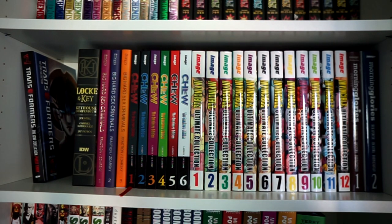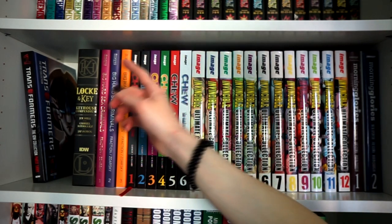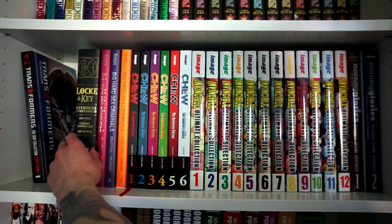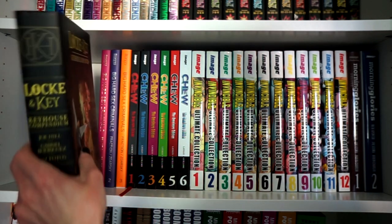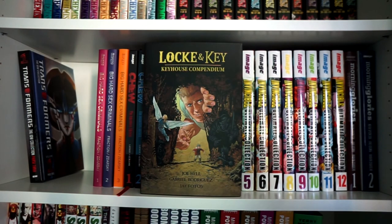I hope they collect all the way up to the Unicron arc. And last but not least for IDW, we have Locke & Key: The Keyhouse Compendium by Joe Hill and Gabriel Rodriguez — this is basically an omnibus. I've read it once in this format but twice before in other formats, and I love it more and more each time. It is a phenomenal work that will never leave this collection.